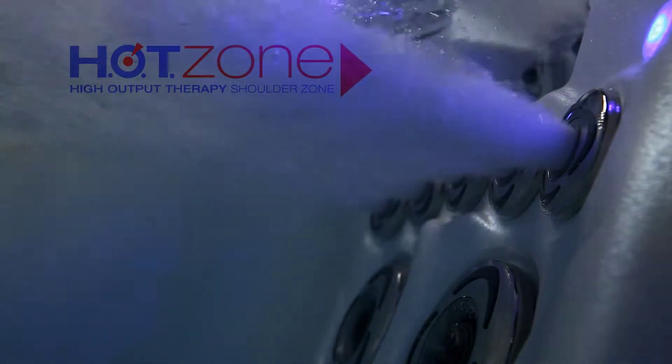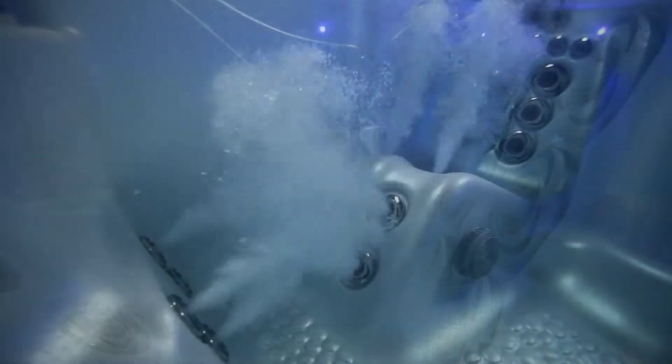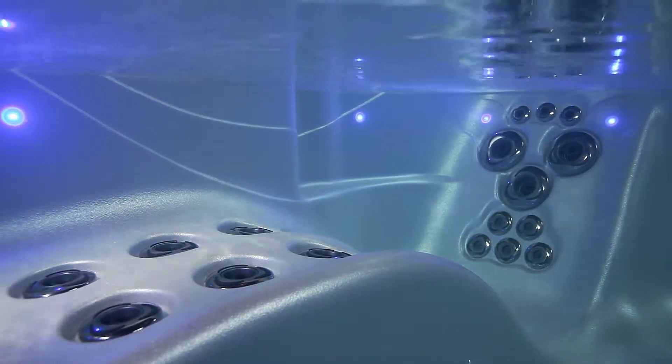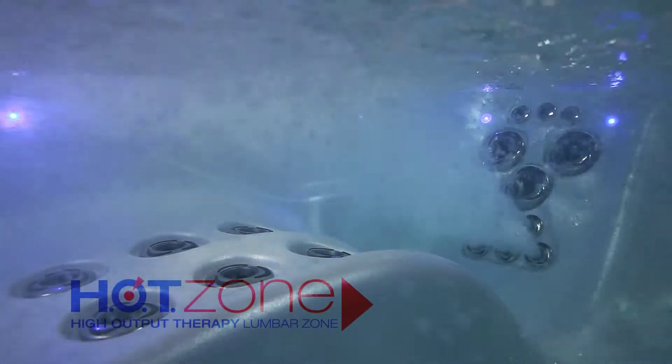Hot Zone shoulder jets in the Adirondack chair deliver 160 gallons per minute of deep muscle massage. There are also jets from the top of your shoulders to the backs of your legs and all the way down to your feet. Relax into the deep and comfortable lounge. Nowhere else will you experience the deep tissue massage of the Hot Zone lumbar jets pounding out the stress in your sore lower back.